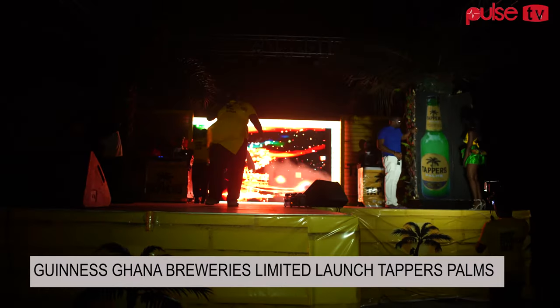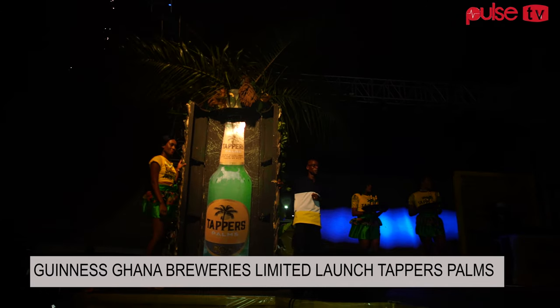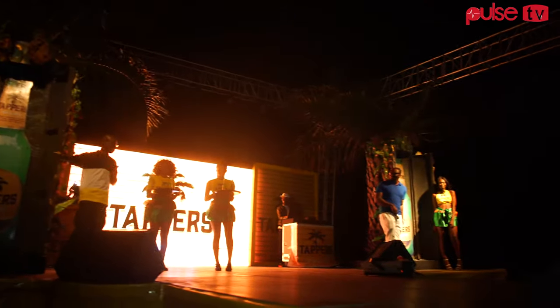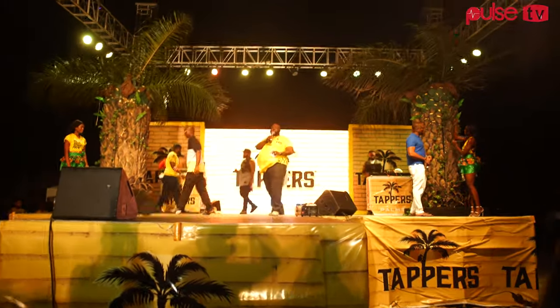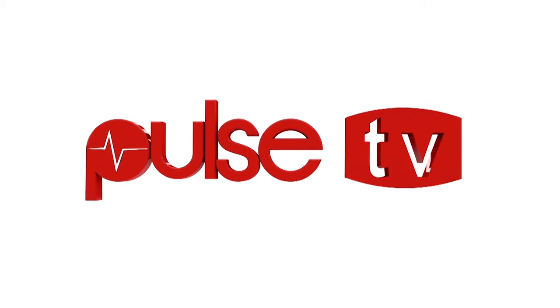We have African palm extracts in there, and we have alcohol, and therefore when you take Tapas Palms, it gives you the same feeling and the same taste as you would have had if you had taken the original palm wine. This is not palm wine — it is a palm drink. Here is the outcome.